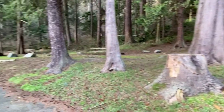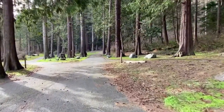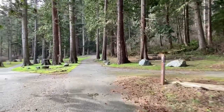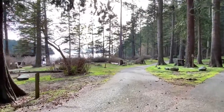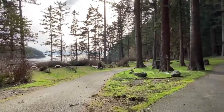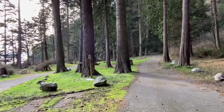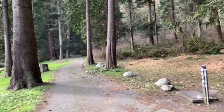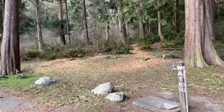The road is paved and as we look at the fork in the road, this is where the one-way loop starts. You can see the sites that are closest to the water to the left, and you see the waters of Bowman Bay. Then some of the sites are in the center section and some of them are up in the forest to the right.